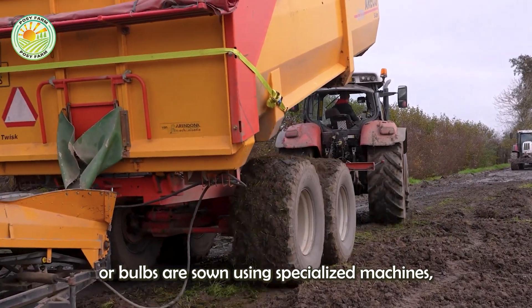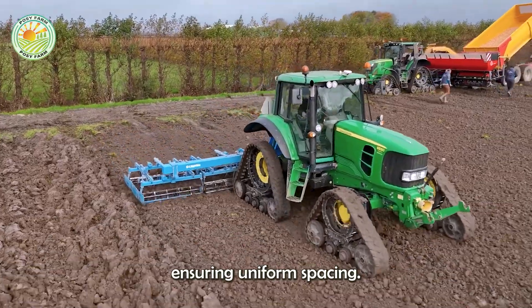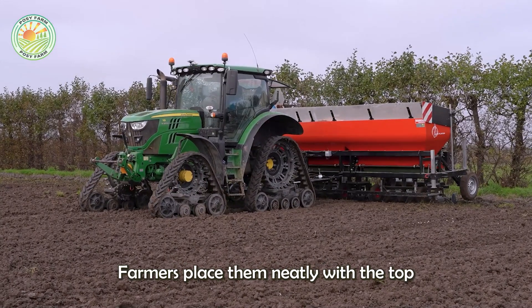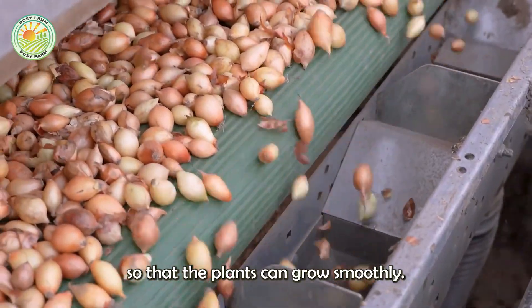Seeds or bulbs are sown using specialized machines, ensuring uniform spacing. When planting with bulbs, farmers place them neatly with the top facing up so that the plants can grow smoothly.